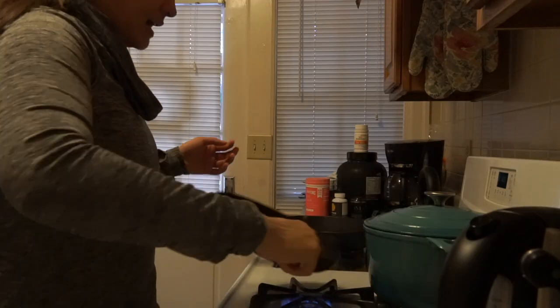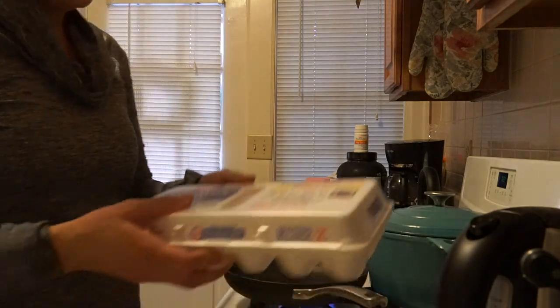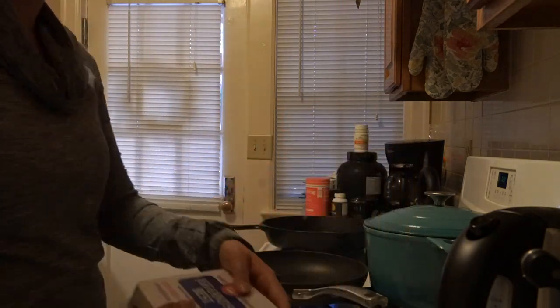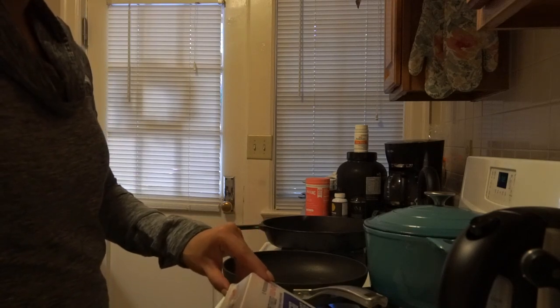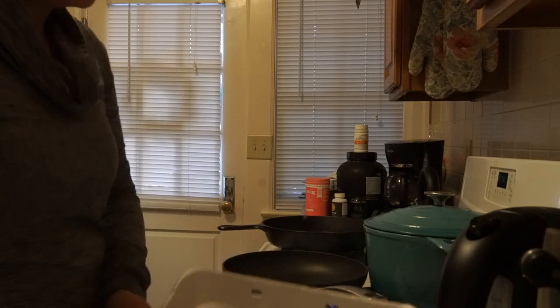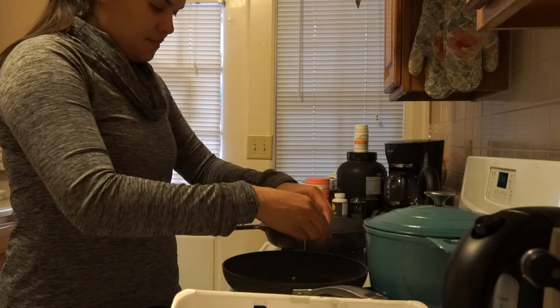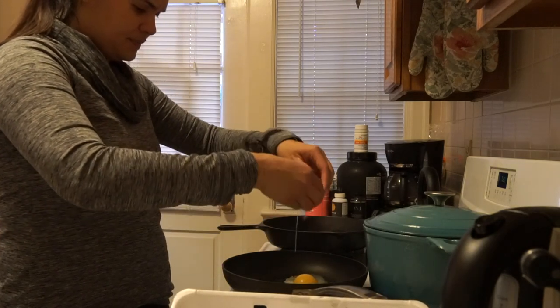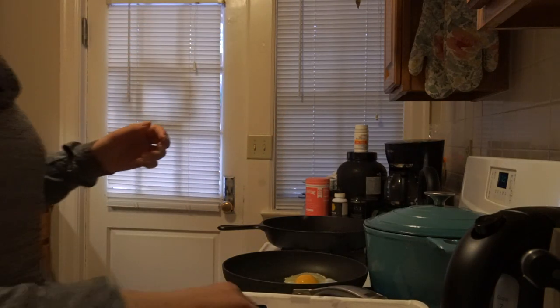I always start off with eggs. I'm not really that picky — I just like to always buy them in bulk. I get these Egg Ones Best. I don't think I've actually ever tried this brand before. I know some people like to separate the whites; I don't. Maybe one day I will. But I cook three of these eggs.